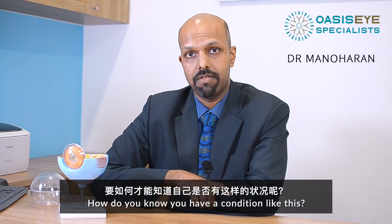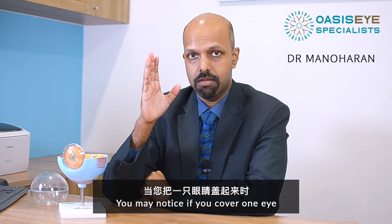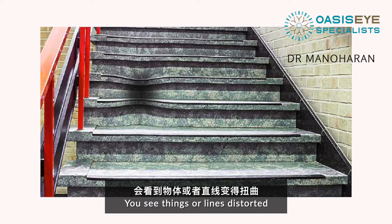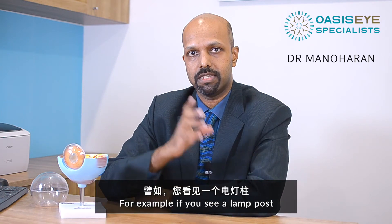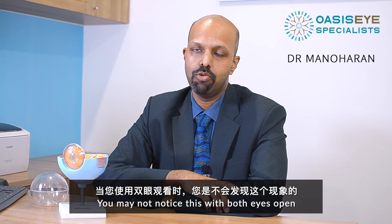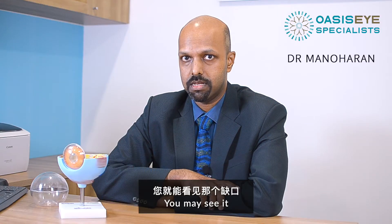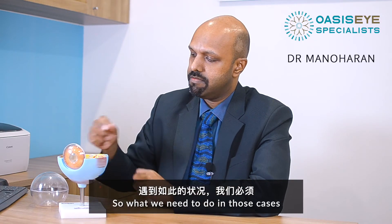How do you know you have a condition like this? Normally, as mentioned earlier, you may notice if you cover one eye and in the affected eye you see things or lines distorted, or perhaps something broken in the middle. For example, if you see a lamppost, suddenly there's a gap in the middle. You may not notice this with both eyes open; however, if you close your good eye, you may see distortion with straight lines being bent.